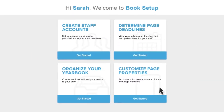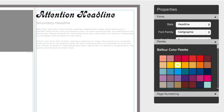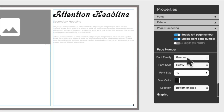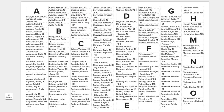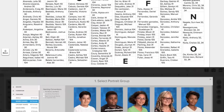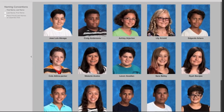Encore walks you through setting up your book and allows you to easily apply custom properties like font styles, color palettes, and page numbers. Indexes automatically populate so you always know who's featured in the book. Take the guesswork out of flowing portraits with Encore's innovative portrait page wizard.